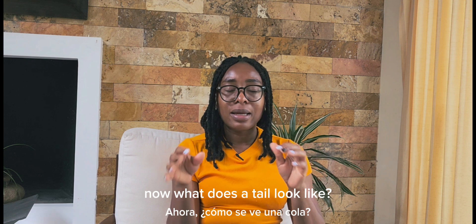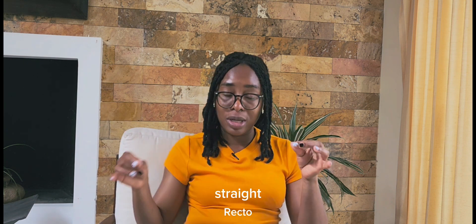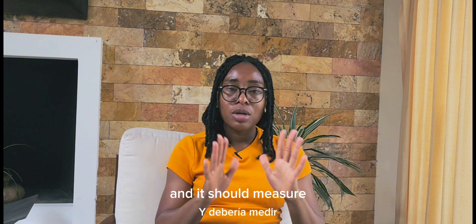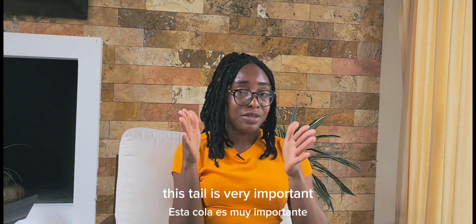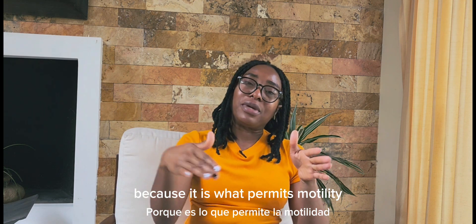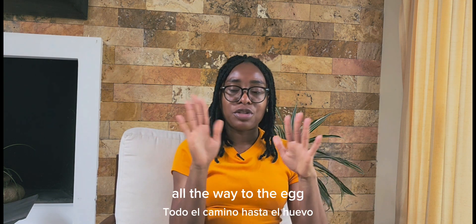The tail should be slender, long, thin, and straight, measuring 50 micrometers in length. This tail is very important because it permits motility — it is what allows the sperm to move all the way to the egg.